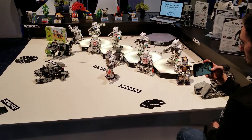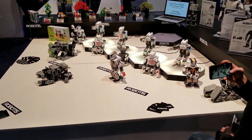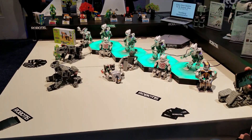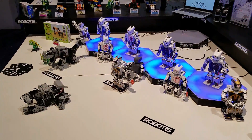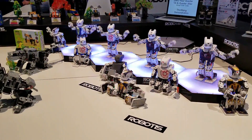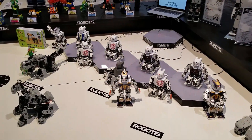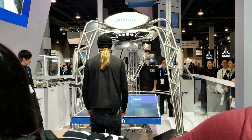This is a great idea. Oh, he's going to play.